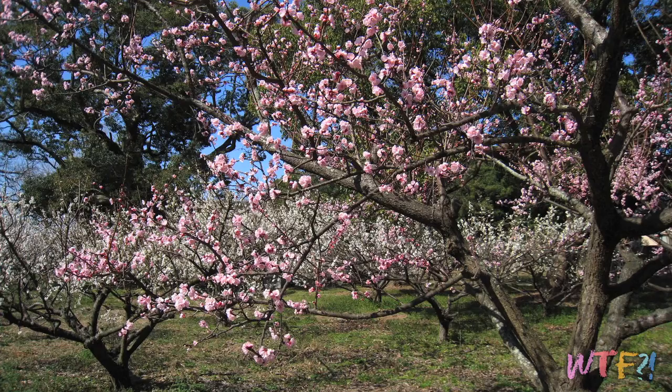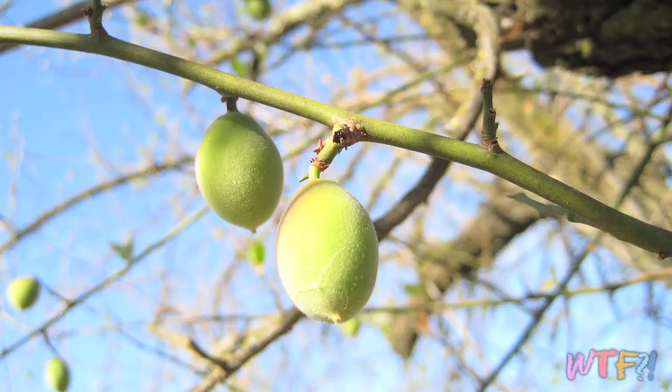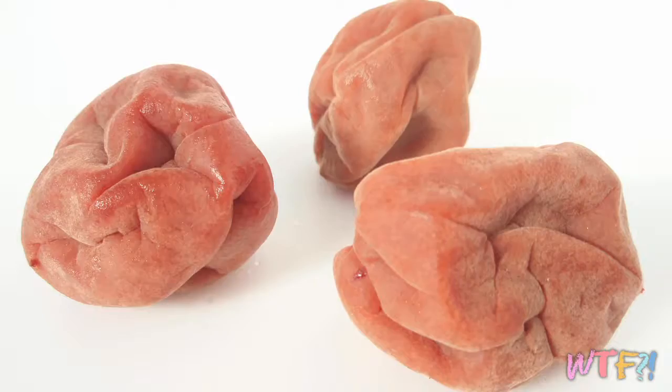So today we're talking about ume. Ume is a species of tree that's in the apricot family. It's sometimes known as the Chinese plum or the Japanese apricot, and botanically it's actually closer to being an apricot than a plum. There are a lot of culinary uses for ume — one of them is umeshu, a liquor made by steeping the plum in alcohol for a period of time. But the most notable use is a staple called umeboshi.